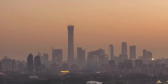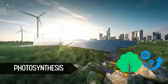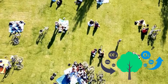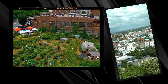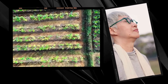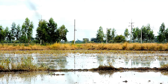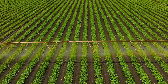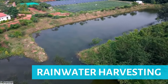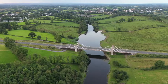Urban areas often struggle with air pollution due to high levels of traffic and industrial activity. However, plants play a vital role in cleansing the air by absorbing carbon dioxide and releasing oxygen through photosynthesis. By incorporating more green spaces into cities through urban farming, we can help offset harmful pollutants and improve air quality for all residents. Traditional farming methods often require large amounts of water, but urban farms utilize techniques such as drip irrigation and rainwater harvesting to reduce water consumption, conserving precious resources and preventing agricultural runoff into waterways.